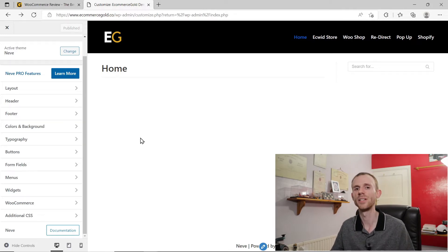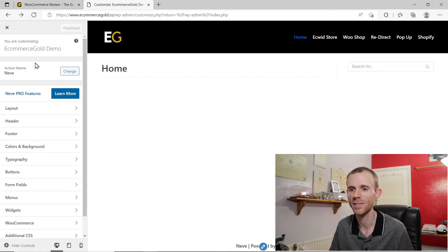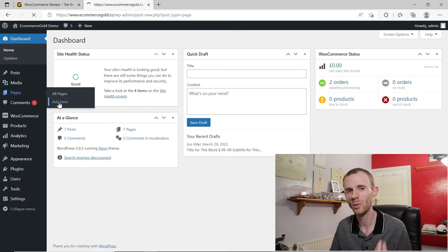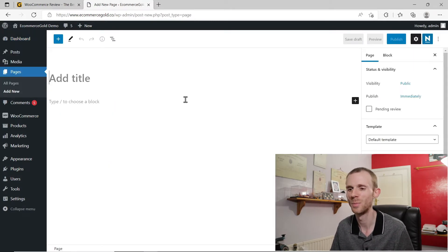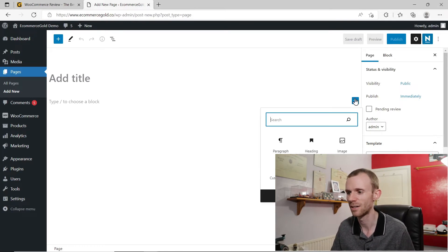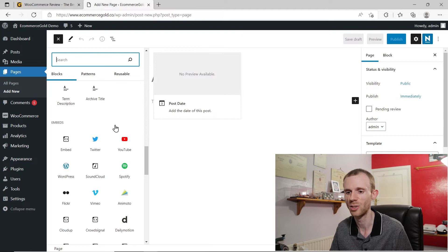There is also the option to build custom pages in WordPress. If we come out of the theme customizer and create a new page, it's based on the Gutenberg page builder. You can add blocks and create custom pages for your home page, about us page, and so on. Click the plus icon to search for blocks, and if we browse all, there is a selection of WooCommerce blocks you can choose from as well.